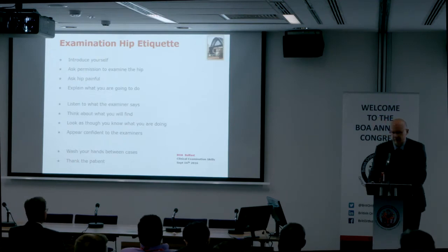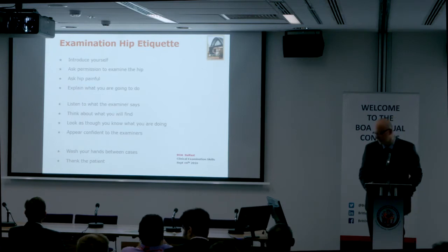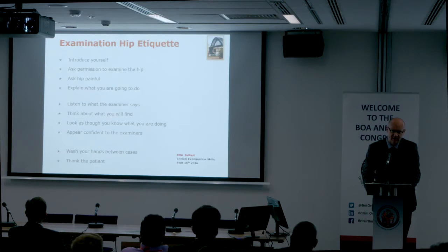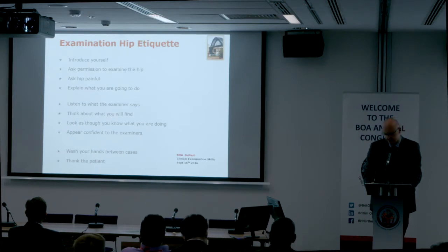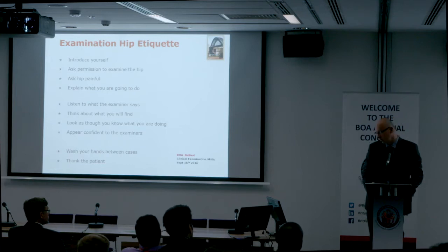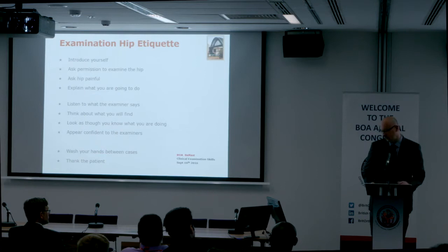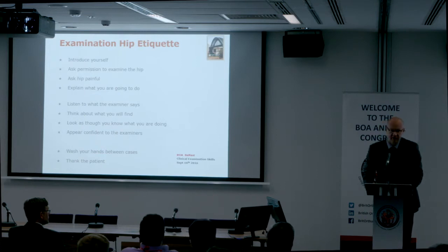Exam etiquette for the hip is very important. At a minimum, even for the short cases, you should introduce yourself to the patient, ask permission to examine their hip, ask if their hip is painful, and explain what you're going to do. You need to listen to what the examiner says, look as though you've examined the hip before, think about what you will find, and appear confident to the examiners. At the end, wash your hands between every case and don't forget to thank the patient.